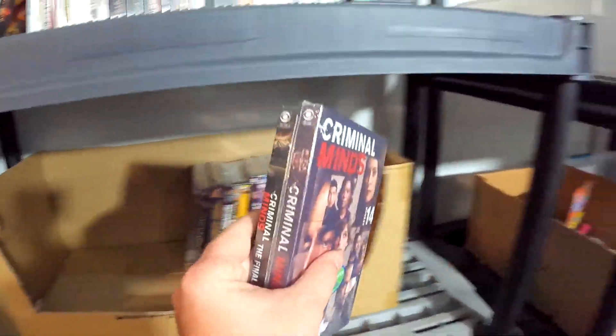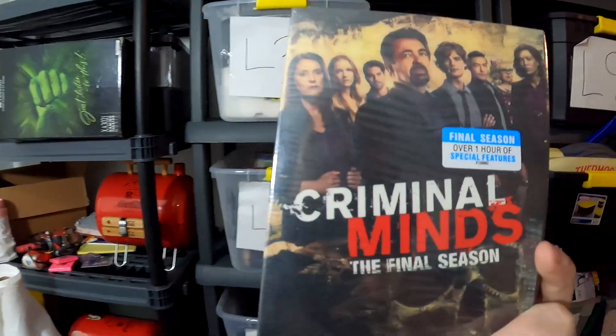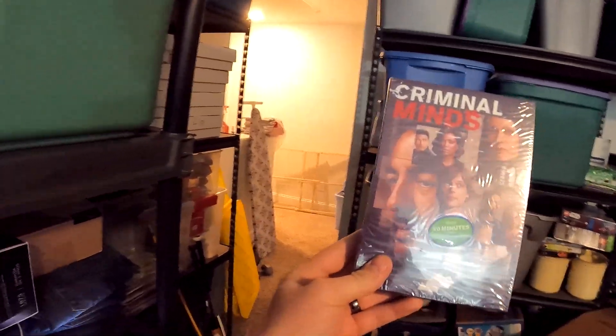We have a DVD set going out — Criminal Minds Season 14, the final season. We got this at the Friendly Marketplace or the 10 Spot for $5, and this right here sold for $19.95 with free shipping.